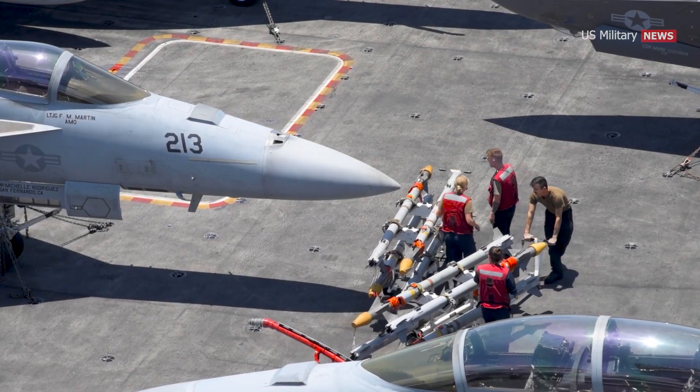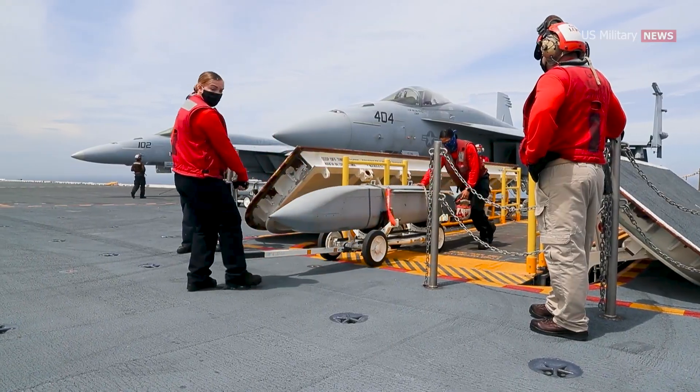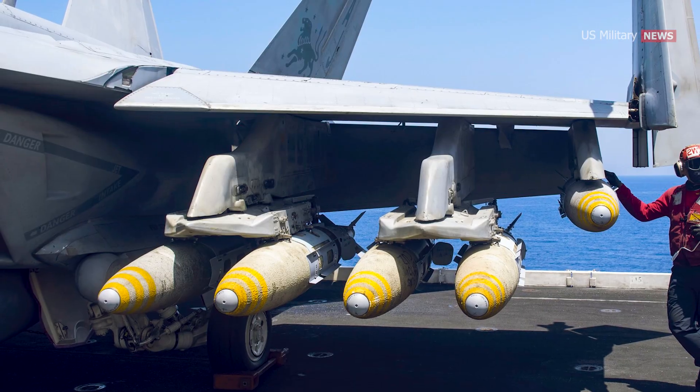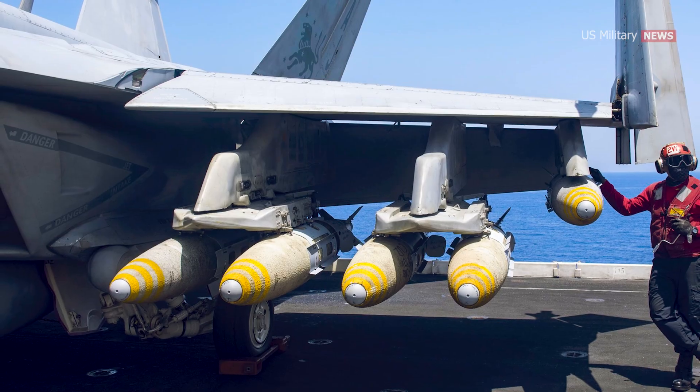The F/A-18E/F Super Hornet has proven to be a highly versatile aircraft, thanks in part to its impressive armament capabilities. With a total of 11 weapon stations, including two wing store stations, this fighter jet is capable of carrying a wide range of armaments to meet various mission requirements.